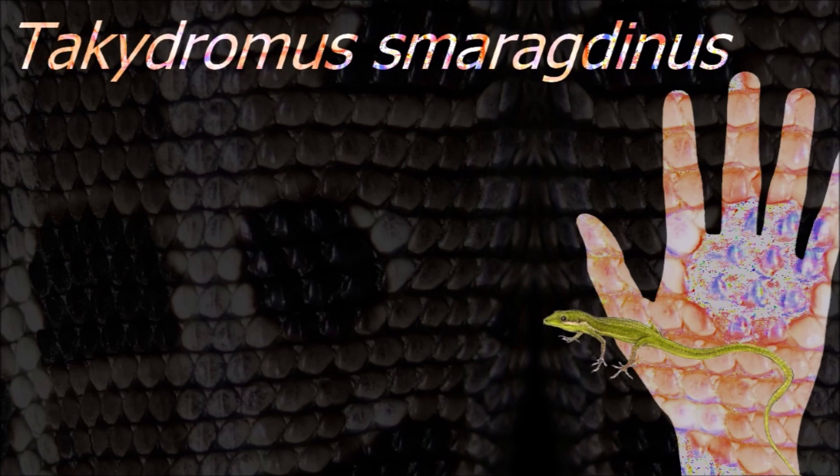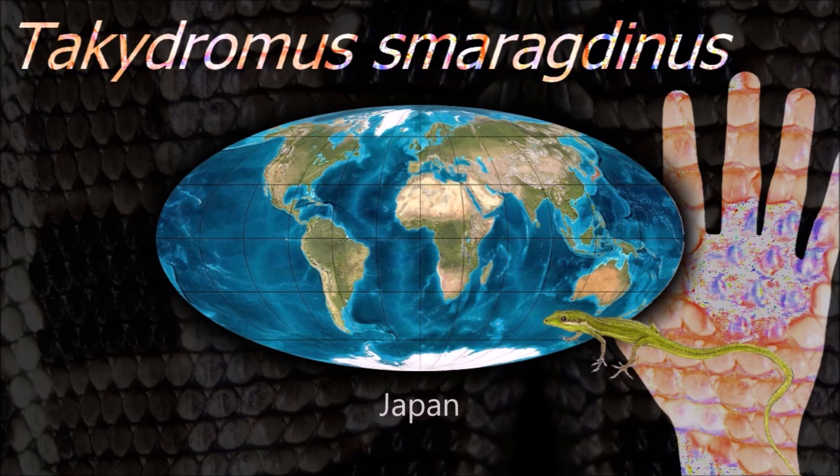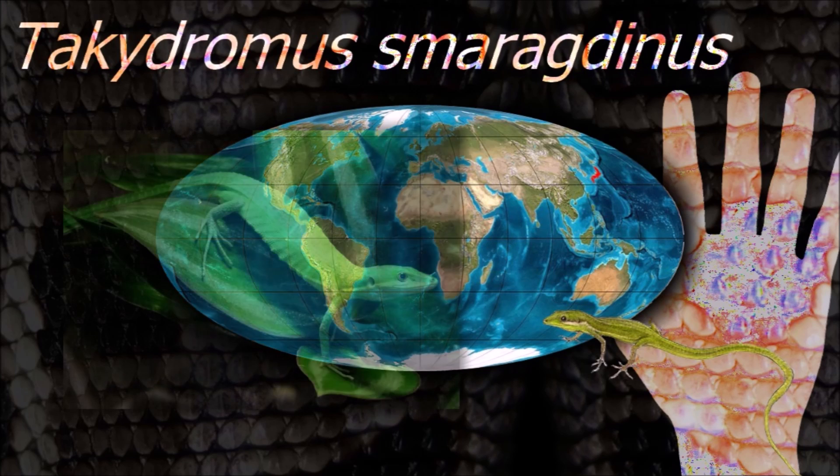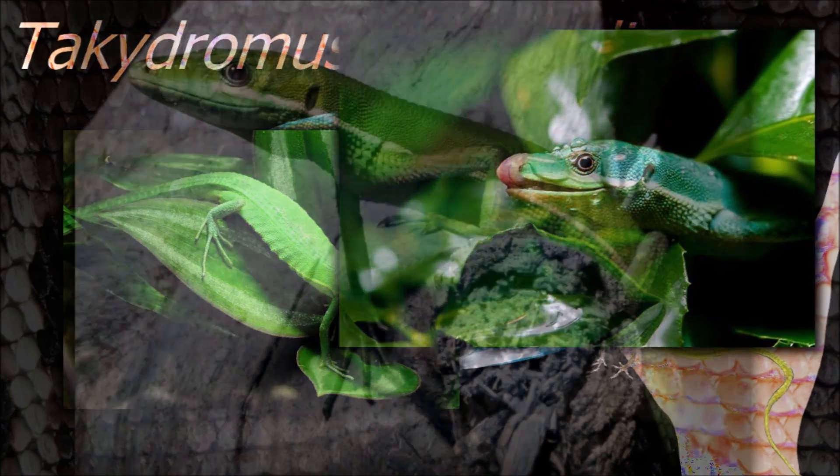Members of the genus Tachydromus are extremely slender in appearance. Their scales are large on the head, which often also has osteoderms, small and granular on the back, and rectangular on the underside.